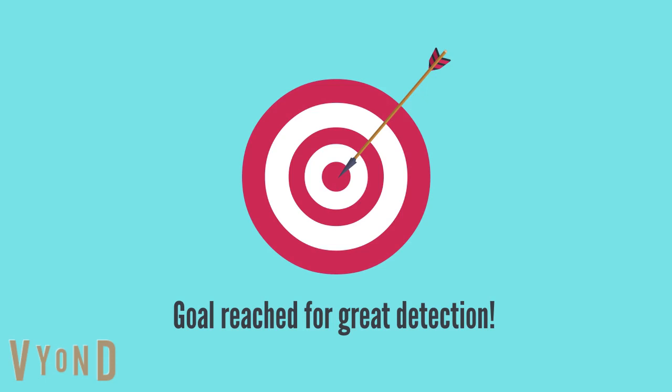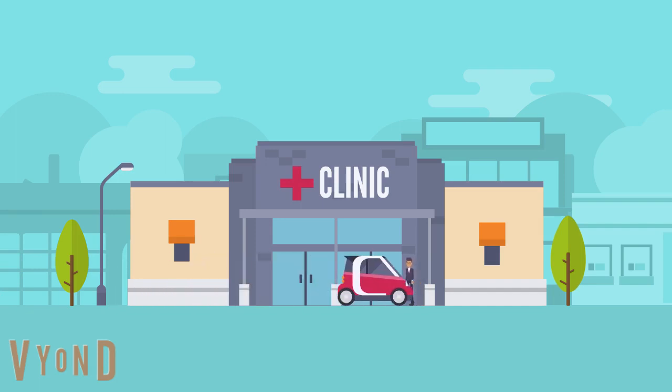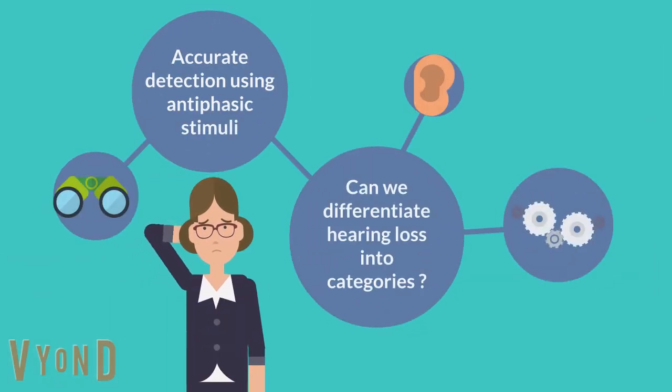Therefore, we have a great tool for hearing loss detection which has combined sensitivity and specificity of more than 85 percent. Although highly accurate, a single antephasic digits in noise test cannot discriminate between hearing loss types, and therefore everyone is referred along the same pathway to the audiologist.